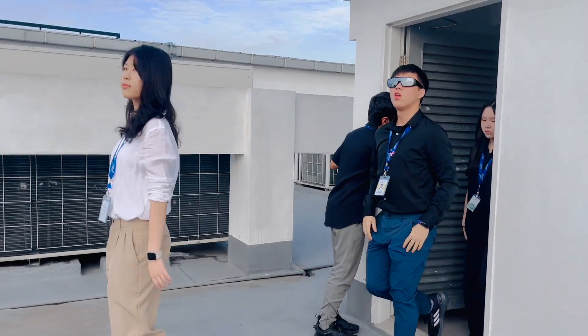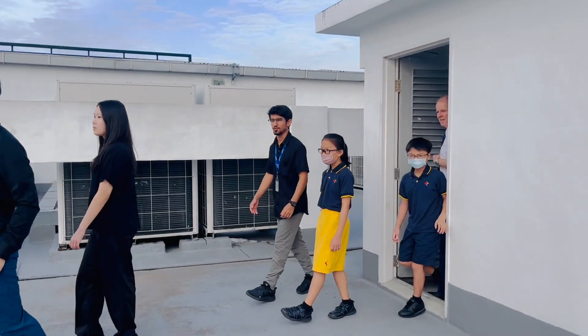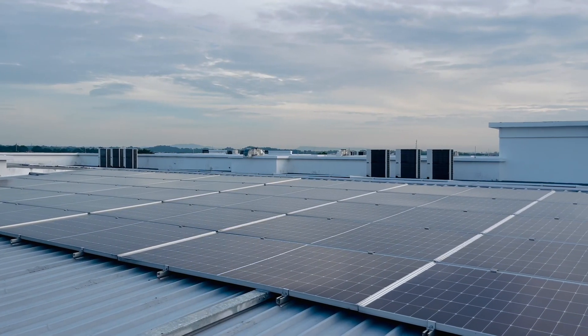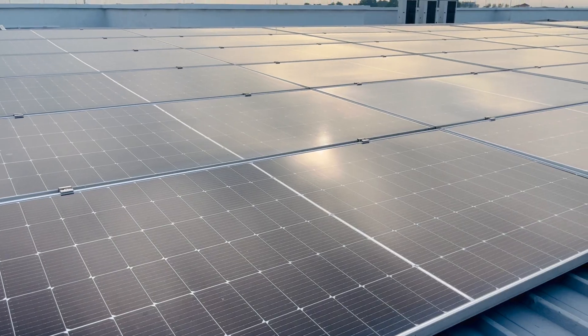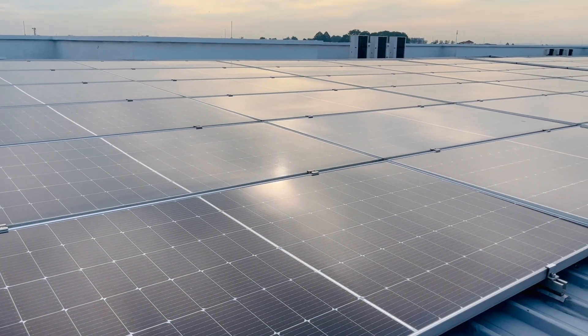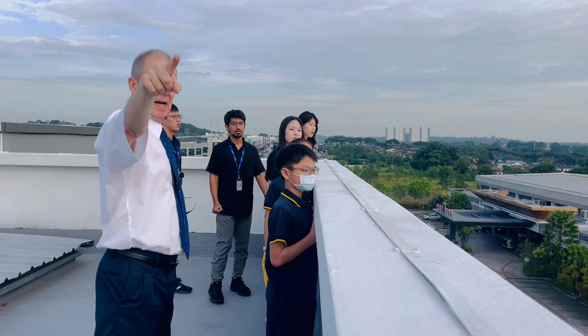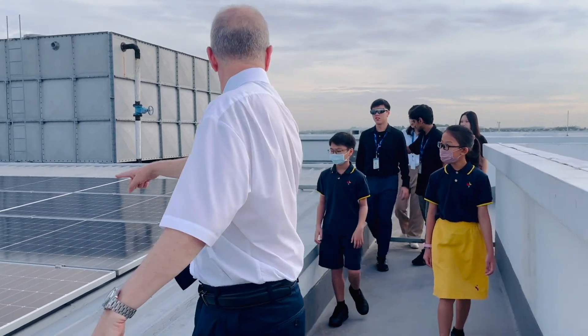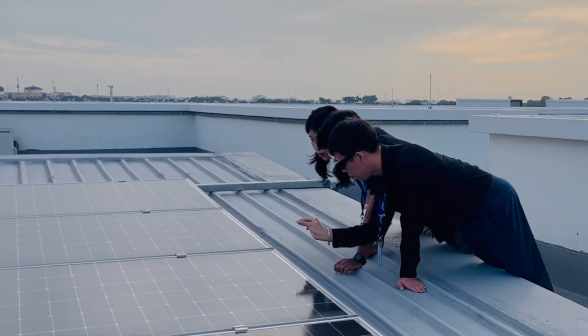The exciting news is that our school is now generating its own electricity. These massive solar panels have been installed right across the roof of the building and also on the gym. Together, this represents our school's commitment to reducing our carbon footprint, which is good for the planet.